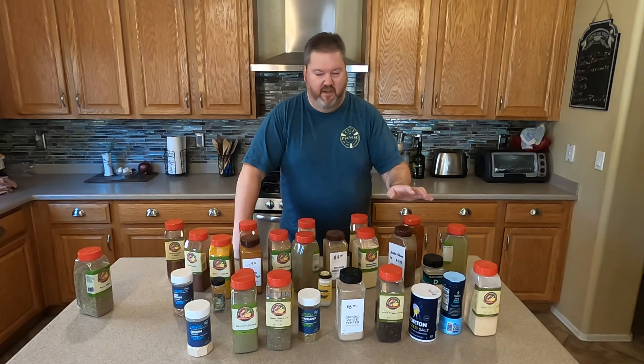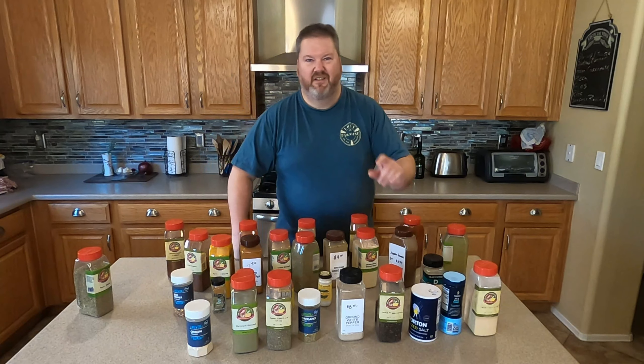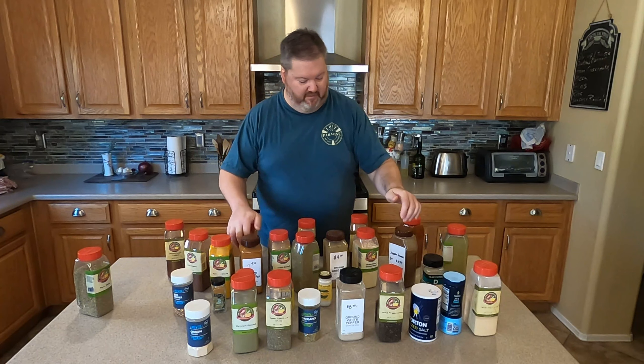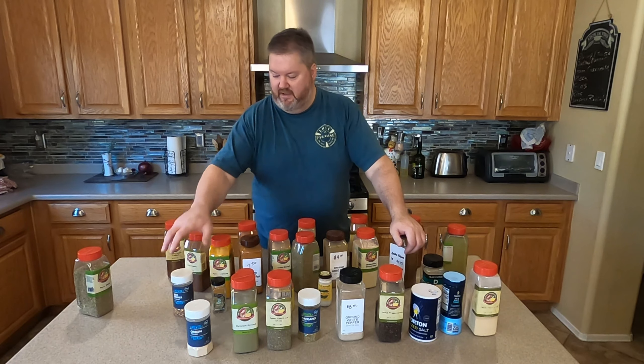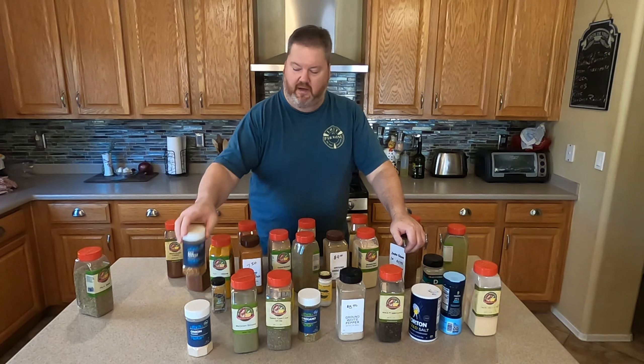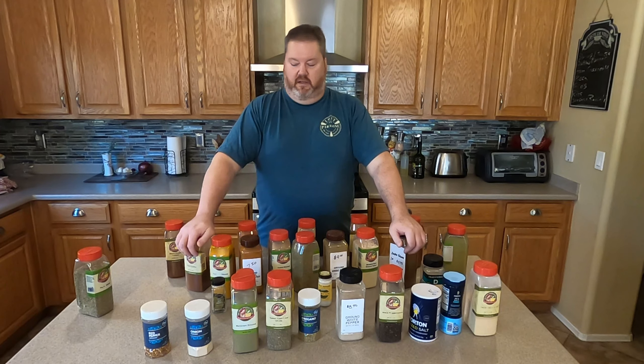You'll also want fennel seed and some other things — I usually only have a small amount of fennel seed since I don't make a lot of sausage. Red pepper flakes — oh yeah, you gotta have red pepper flakes. They go on everything, they go in everything. They're delicious.